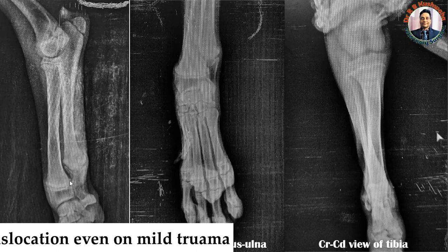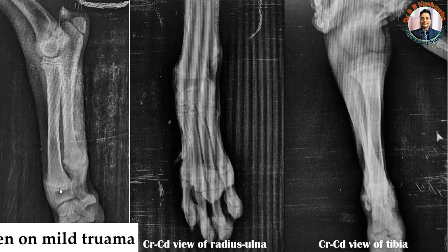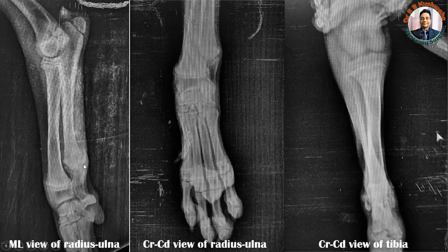In NSH, the physis is normal, whereas in rickets, the physis shows increased thickness. The distal epiphysis is also normal here — it is called the styloid process in the case of the ulna. These are the key radiographic signs of nutritional secondary hyperparathyroidism at the distal extremity of the radius and ulna.